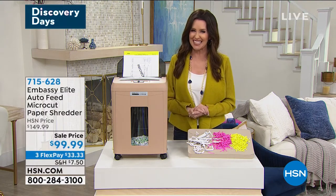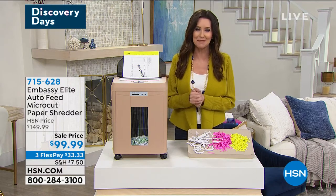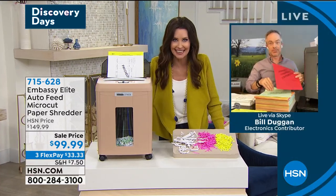If you just haven't been doing it because it's a hassle, this is that auto feed shredder. My guest Bill Duggan is here. Item number 715-628. This does everything for $99.99.